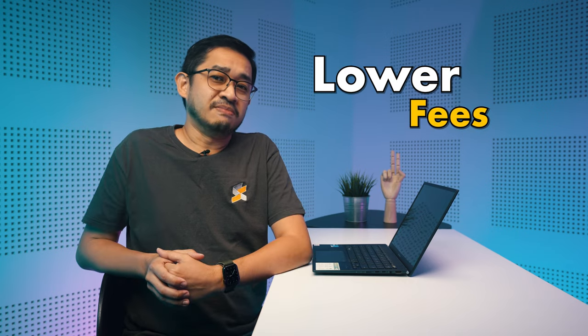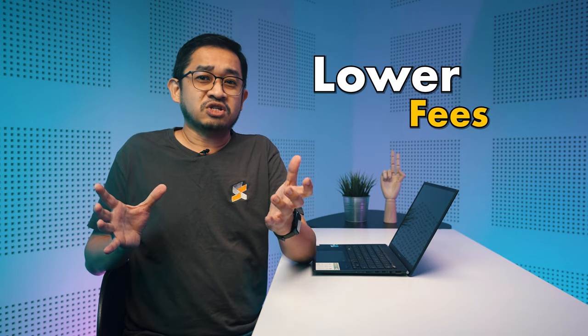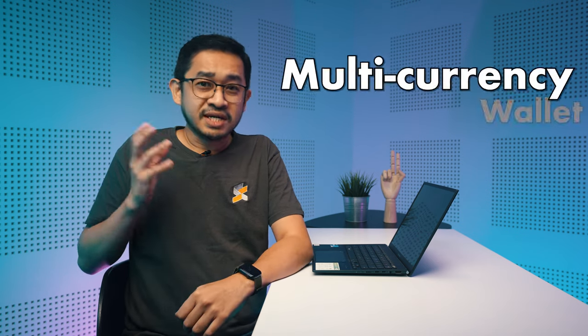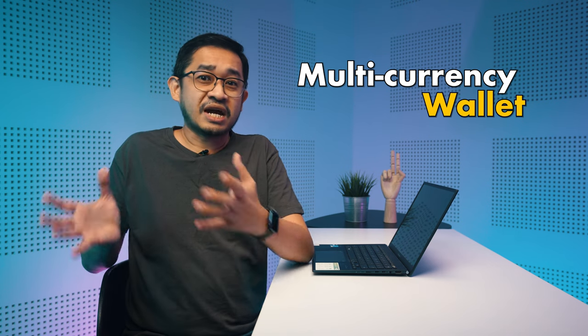Another advantage is lower fees. In most cases, travel-focused prepaid cards offer lower rates for transaction fees and even cash withdrawals at ATMs. In some apps, they even show the exchange rate of the country you are in in real time, which is extra convenient. The third advantage is a multi-currency wallet. Some prepaid cards let you hold different currencies, meaning you can buy foreign currencies like Euros, US dollars, British pounds when the rates are low, and this helps you save when the exchange rates are high.